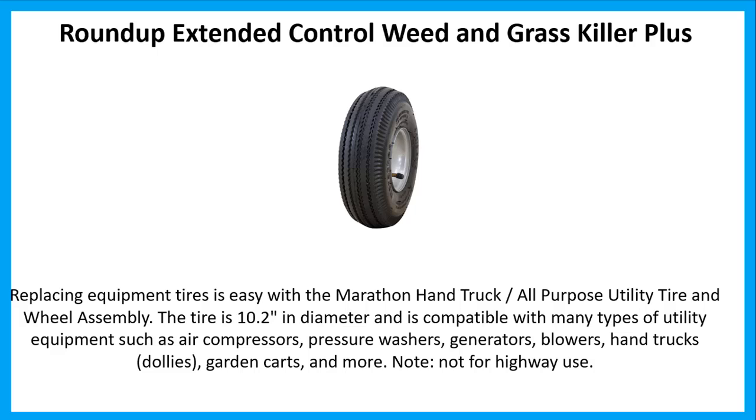Number 3: Replacing equipment tires is easy with the Marathon Hand Truck All-Purpose Utility Tire and Wheel Assembly. The tire is 10.2 inches in diameter and is compatible with many types of utility equipment such as air compressors, pressure washers, generators, blowers, hand trucks, dollies, garden carts, and more. Note: not for highway use.